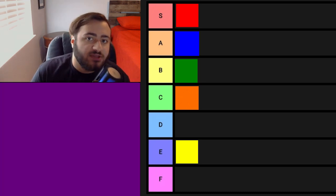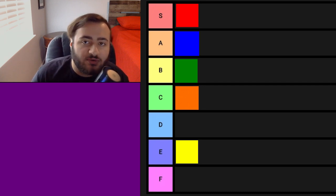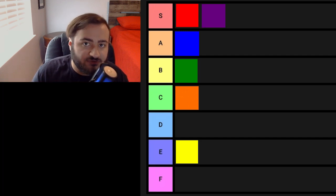And lastly is purple. Even though purple isn't my favorite color, it's still an elite color. I do think it's up there with red. Even though I may not like it as much as red, it's going to go up there in S tier with red, in my opinion.